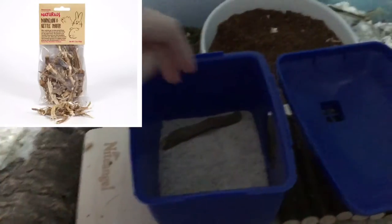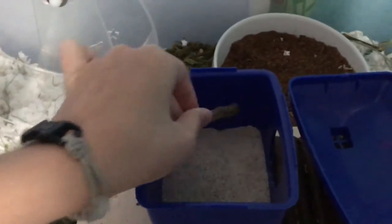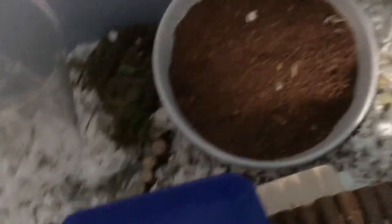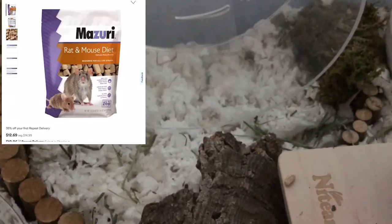This is a dandelion root, I got it from my Rosewood pack — he's kind of destroyed it though, there's so many bite marks on it, he loves to chew on this. And where I get my herbs — or herbs, depending on where you live, they say it differently — I get them from a Rosewood pack. My seed mix is a mix of Higgins Sunburst and Missouri Rat Mouse Diet.